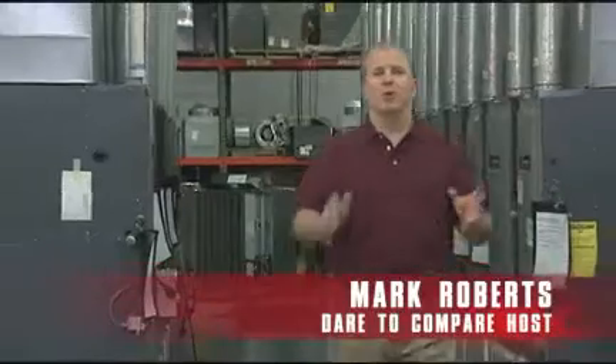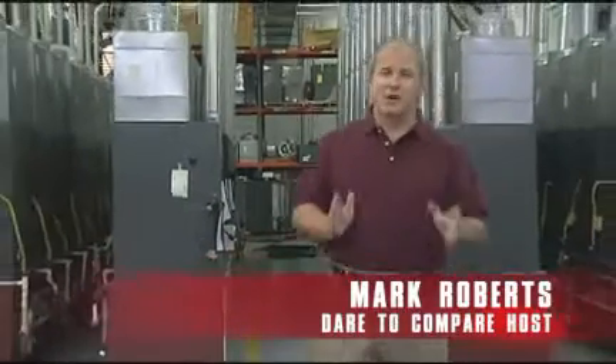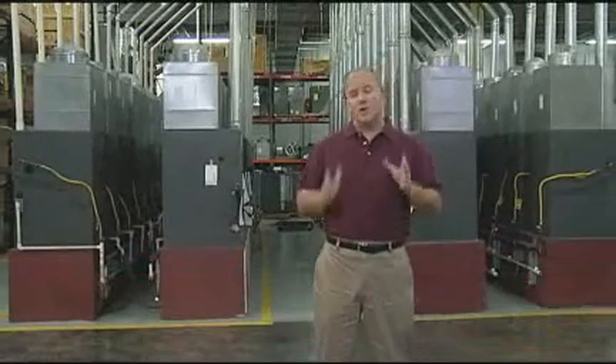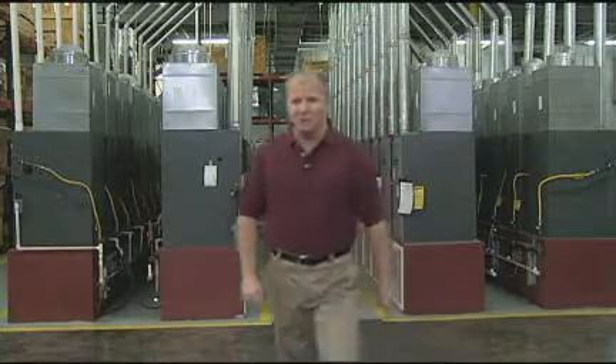On today's Dare to Compare Tour, we're going to show you some of the toughest testing procedures in the HVAC industry, employed to provide you with the highest quality level possible. And we're going to show you literally how to destroy some of the best HVAC products. Let's get on with the tour.